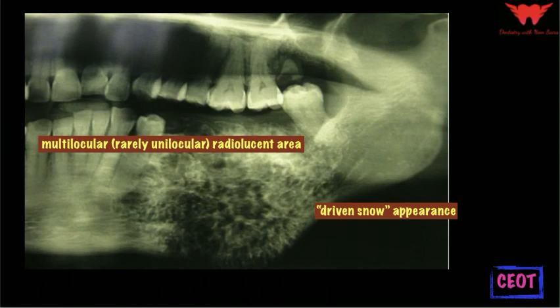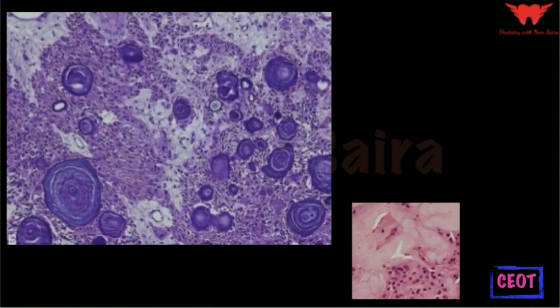In some instances, the lesion is totally radiolucent and is associated with an impacted tooth, leading to a mistaken clinical diagnosis of dentigerous cyst. On CT examination, the calcifying epithelial odontogenic tumor in the mandible demonstrates expansion and thinning of buccal and lingual cortical plates by a well-defined mass containing scattered radio-opaque areas of varying sizes.